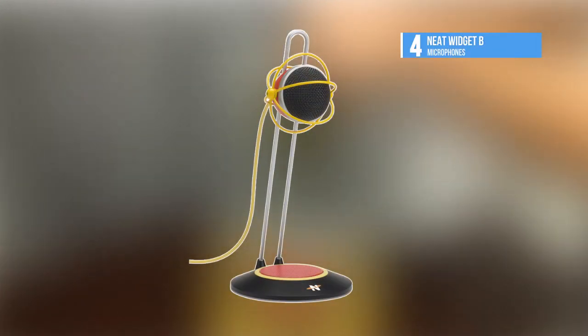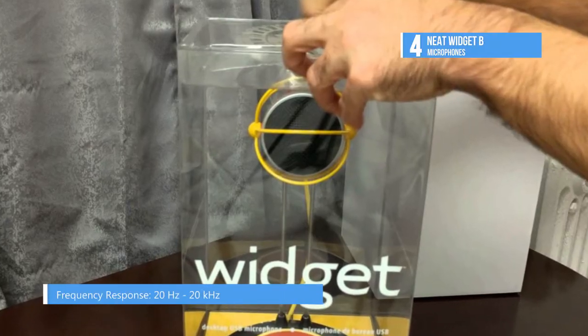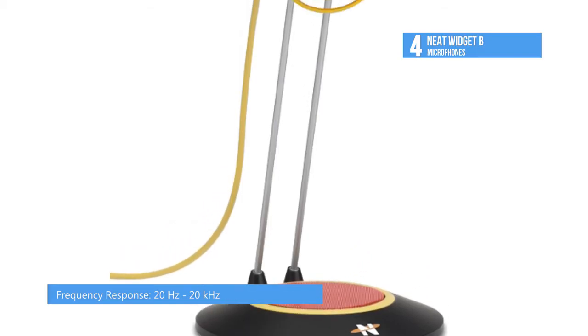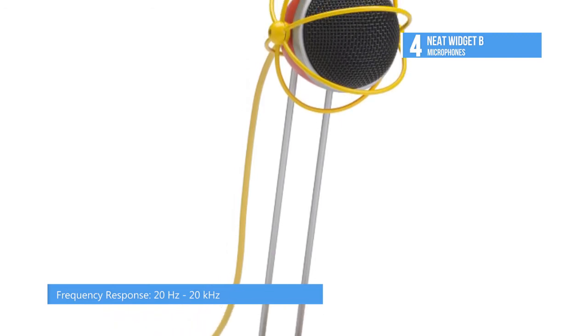In at number 4 is the Neat Microphones Widget B USB Tabletop Condenser Microphone. It is ideal for podcasting, Skype, voice over work and more. The original design of the Widget B commands a lot of attention and the high quality condenser capsule delivers full range 24-bit, 96kHz audio.